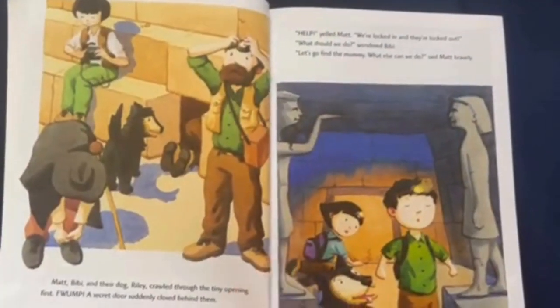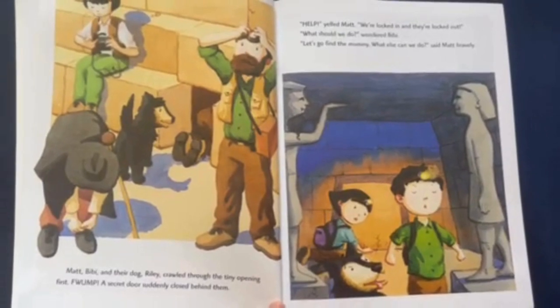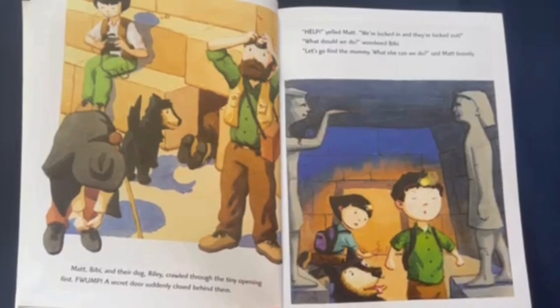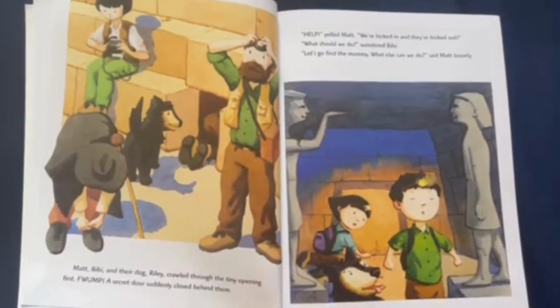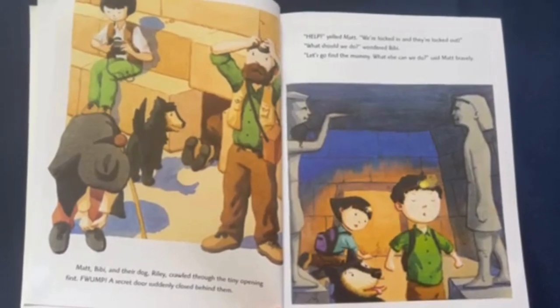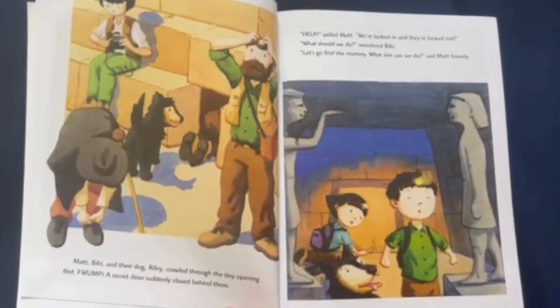Matt, Bebe, and their dog Riley crawled through the tiny opening first. Thwomp! A secret door suddenly closed behind them. "Help!" yelled Matt. "We're locked in and they're locked out!" "What should we do?" wondered Bebe. "Let's go find the mummy. What else can we do?" said Matt, bravely.